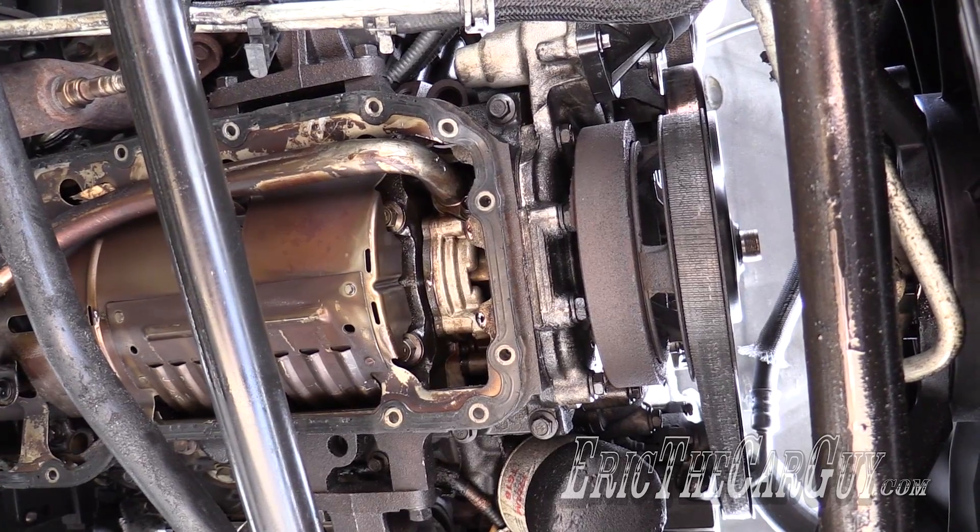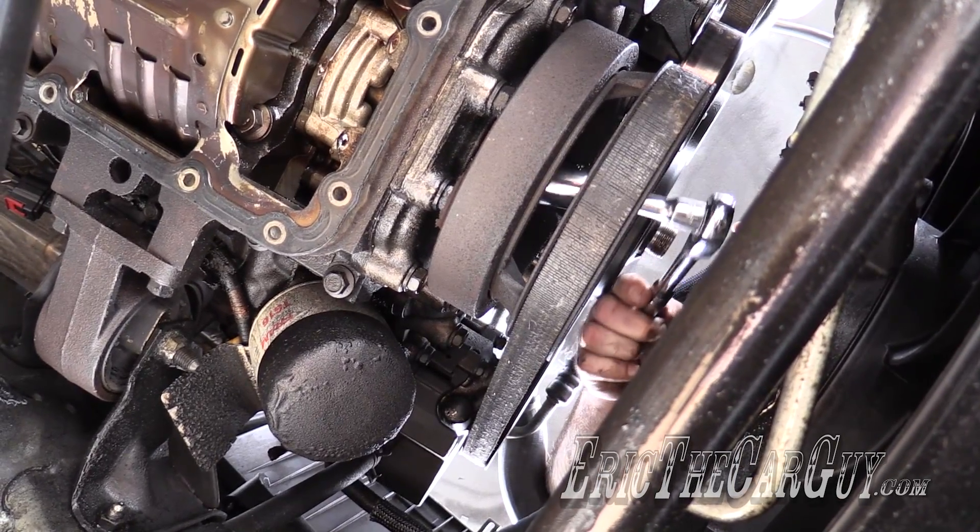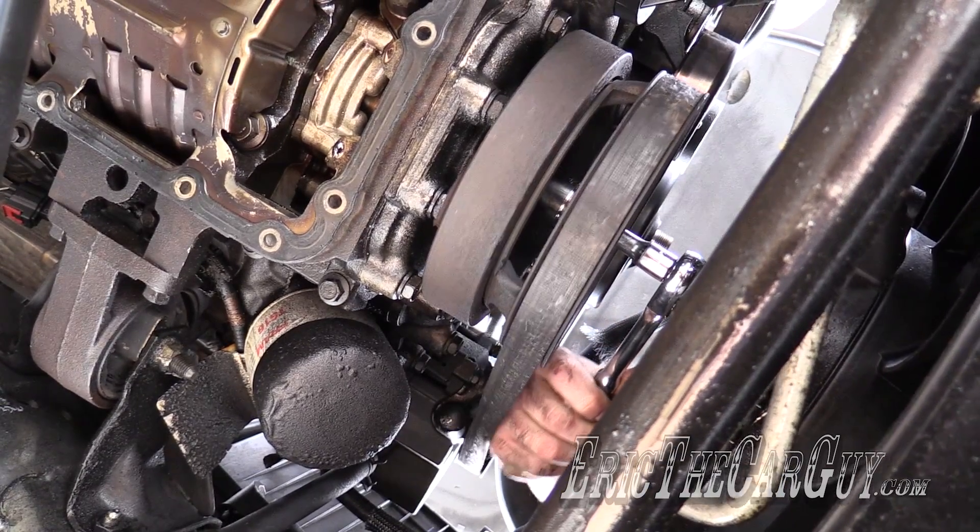If you see an engine with missing parts, you might want to move on and look for another one. Another check is to see if you can spin the crankshaft by hand — if you can't, the engine probably can't move.